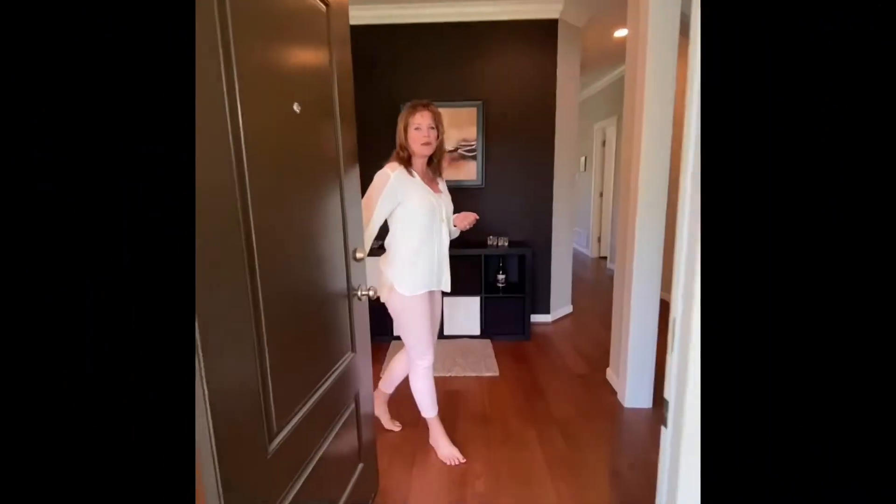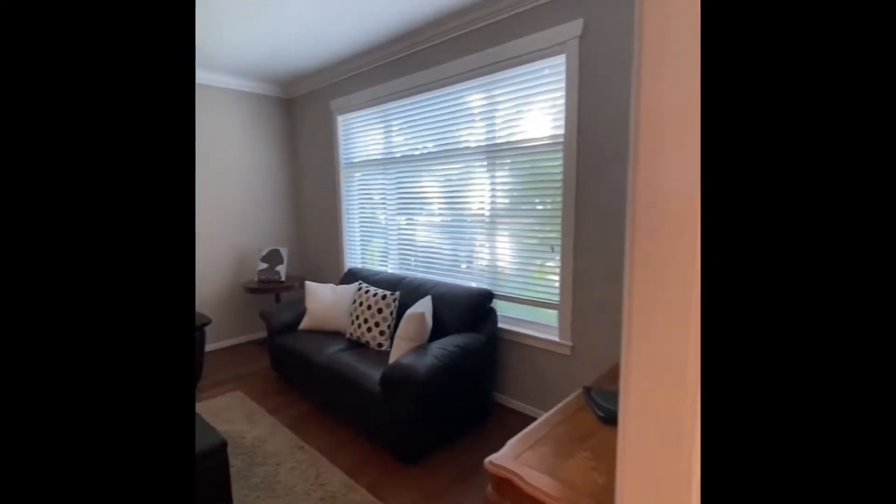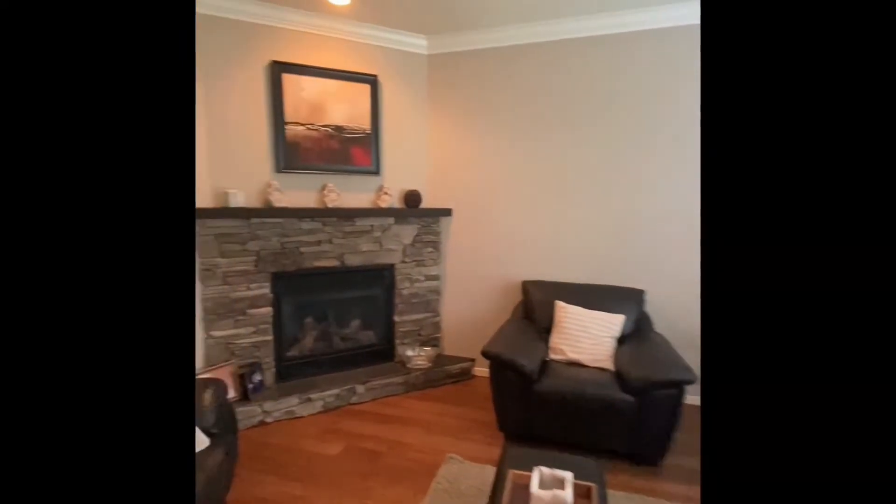Hi, come on in. Today we're showing 5639 Dove Place. This home is located in the cul-de-sac, custom-built by the original builder. It is gorgeous on the inside. It was actually built in 2005, but it sure shows like a new home.